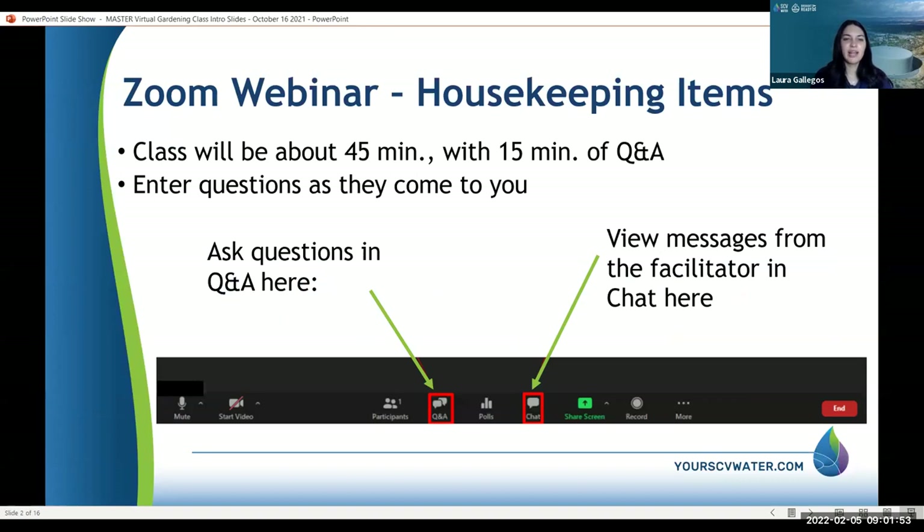Just some housekeeping items. The class will be about 45 minutes with 15 minutes of Q&A. Please enter your questions as they come to you. I will be answering questions at the end. For Q&A questions, hit the Q&A button. If you would like to chat, send me or John a message — please hit the chat box at the bottom.